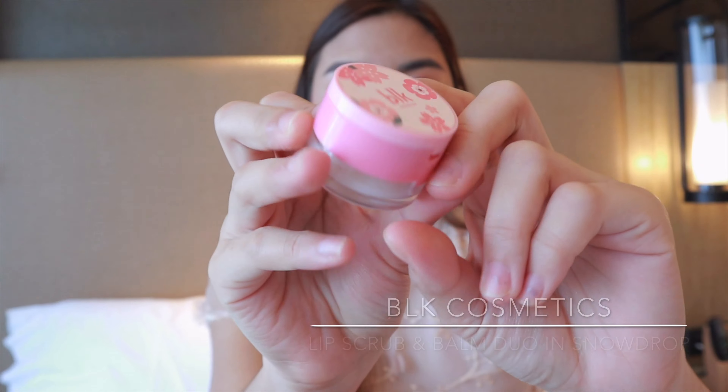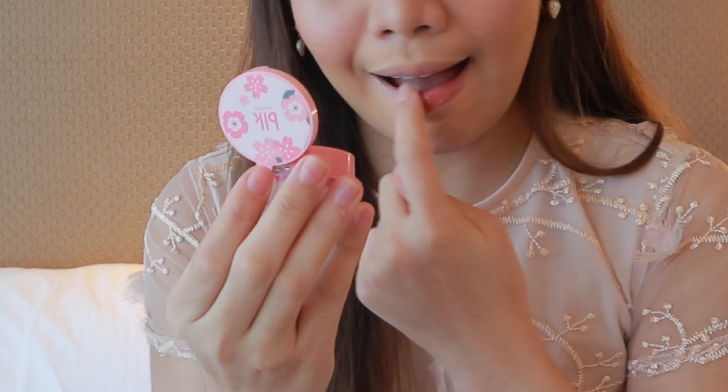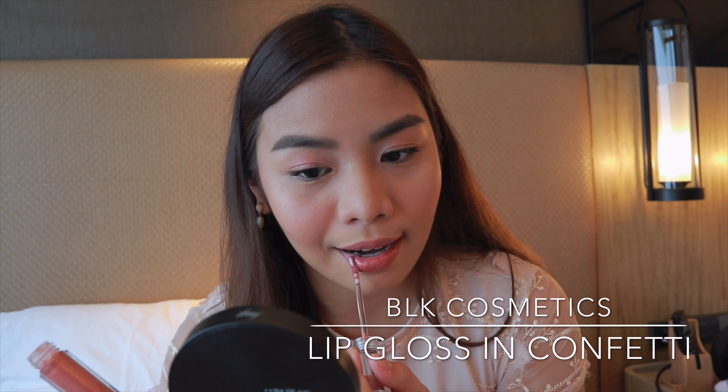I'm not doing the lower lash because I tend to get panda eyes. Next, grab your favorite moisturizing lip tint. The one I'm using is actually a lip balm with a nice natural-looking color — it's the BLK Snowdrop.